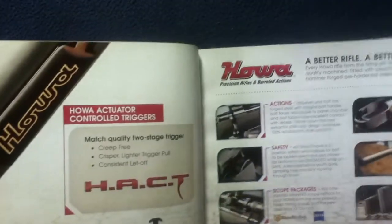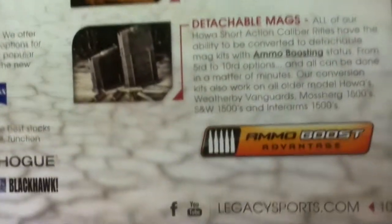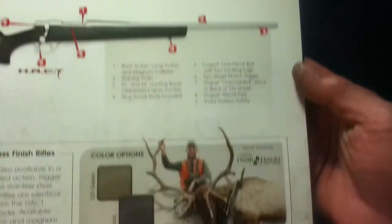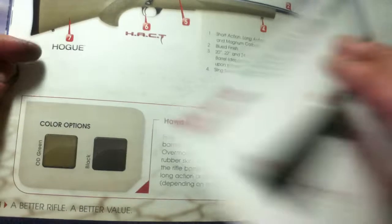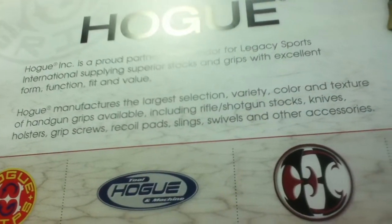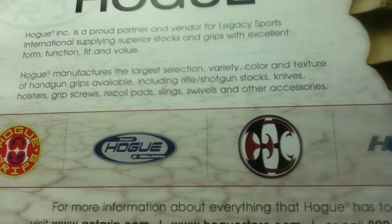Here we have the HACT — Howa Actuator Control Triggers — along with safety, scope packages, stocks, triggers, barrels, and detachable mags. There's a Blue Series, Stainless Rifles, Heavy Barrel Varminter Rifles, and more stock photography. There's also a Hogue section featuring different sub-logos for Hogue grips, tool machine, and other logos for gear and their store.